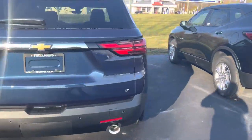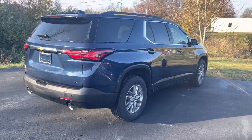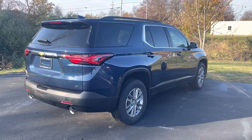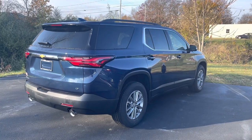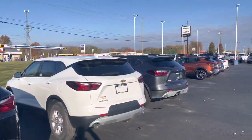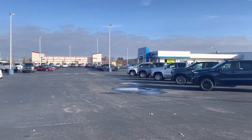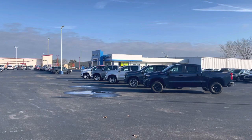I just wanted to know if maybe perhaps you were interested in this model, or if there's something else you're interested in. We do have the ability to order you a Traverse as well if you want something kind of custom. Again, Tom Biddlecombe, Fireland Chevy Buick here in Norwalk. Marissa, give me a call and let me know how I can help you or respond to this email. Thanks.